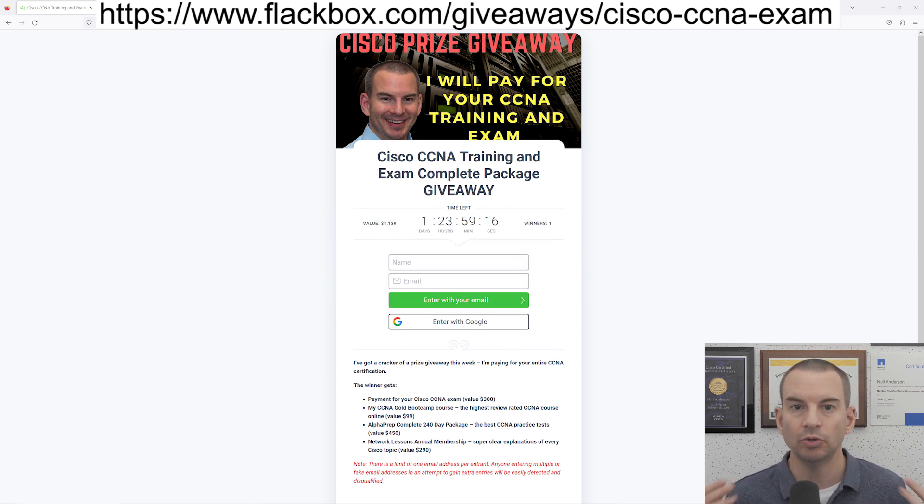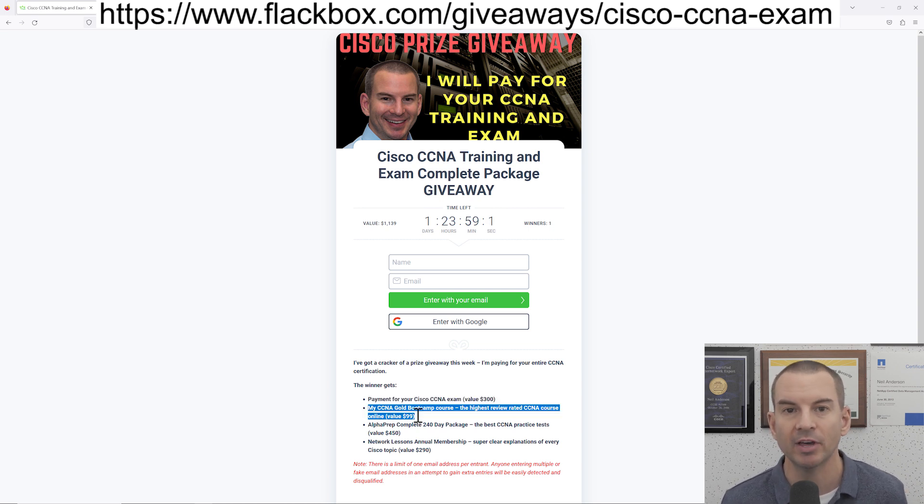Let's have a look at what you're going to get. First off, I will pay for your Cisco CCNA exam. Before you take the exam you're going to need to do the training, so I'll also give you my CCNA Gold Bootcamp course — that is the highest rated CCNA training online from student reviews. You'll also get Alphaprep practice tests, which partner with Cisco to give you the best practice tests on the internet, and finally you'll also get an annual membership of networklessons.com.